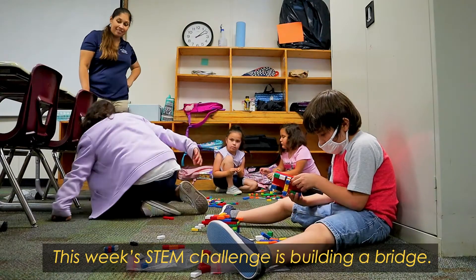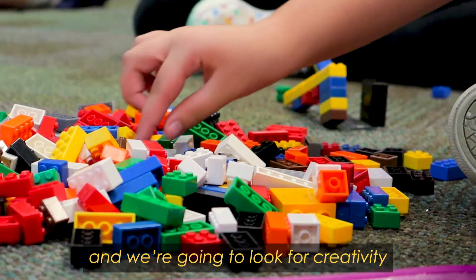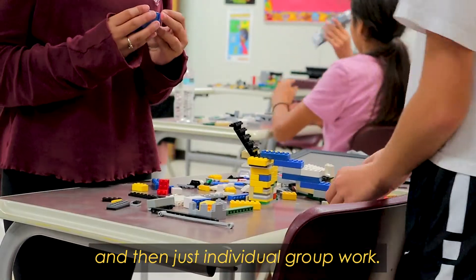This week's STEM challenge is building a bridge. The students are working in small groups to build a bridge and we're going to look for Katie and then this individual group work.